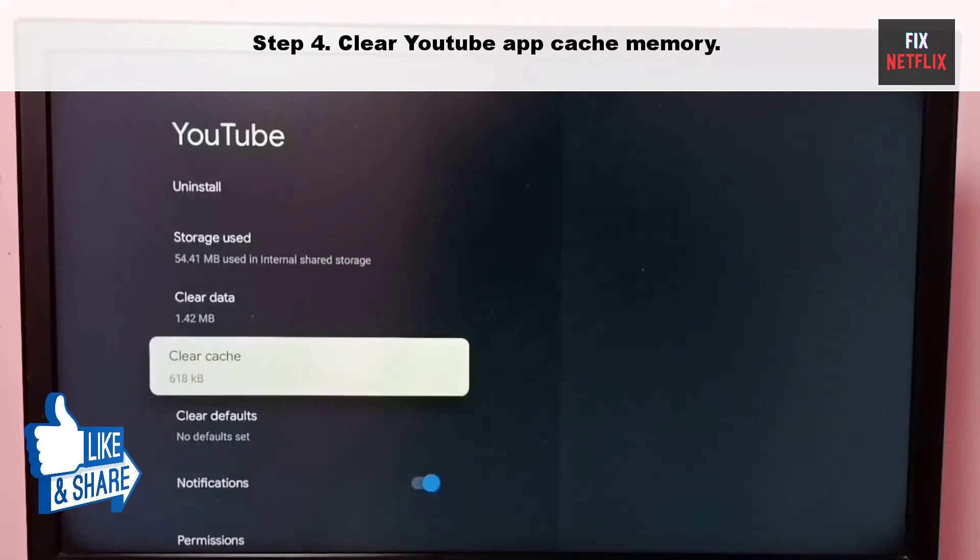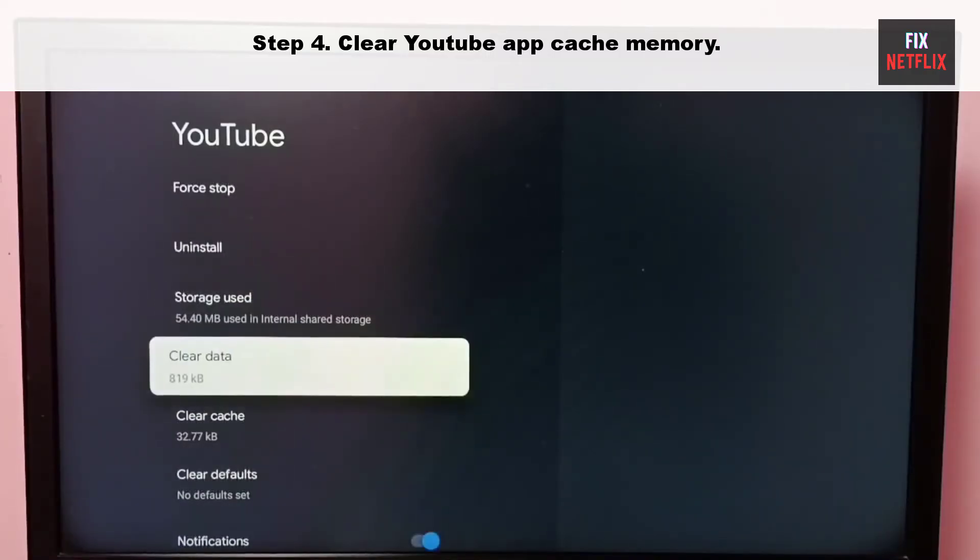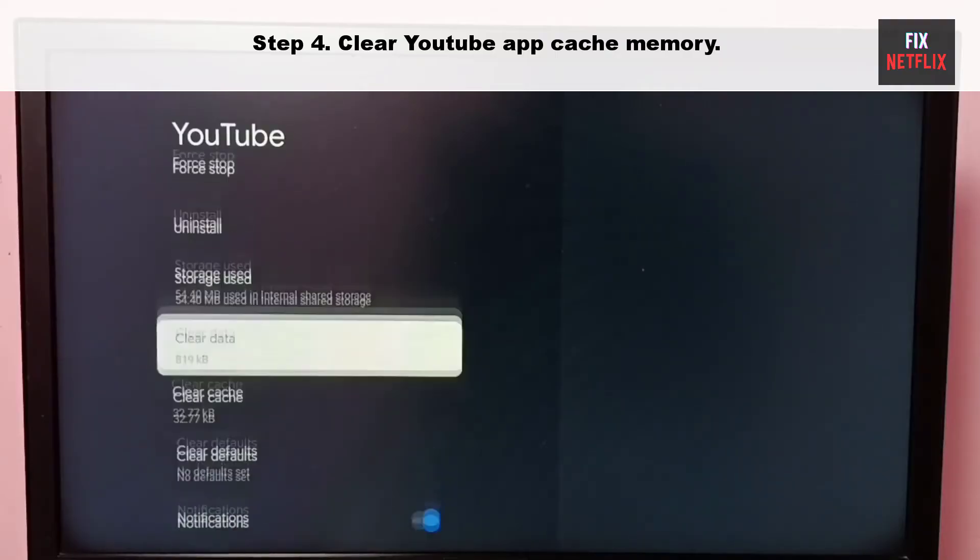Step 4: Clear the YouTube app cache memory. YouTube collects cache in the background to improve loading performance. When the app collects a corrupt cache, it may not open and can even crash on startup. You need to clear the YouTube cache and try again.